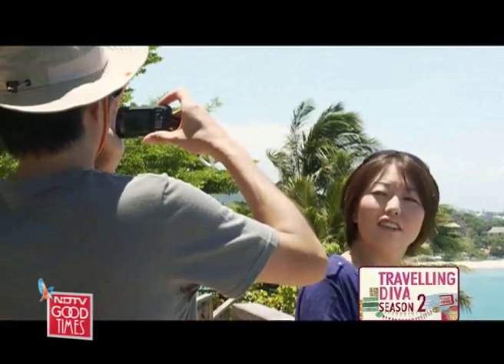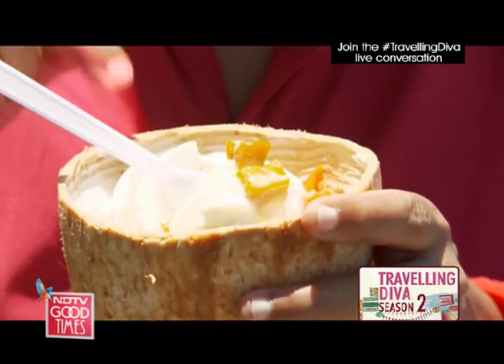It's served in a coconut shell along with toppings of your choice. The view, as you can see, is spectacular. With coconut ice cream topped with pumpkin, yam and peanut — it's truly to die for.